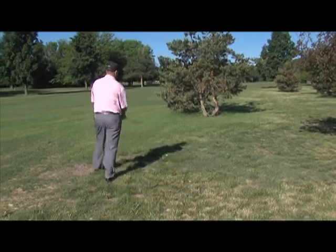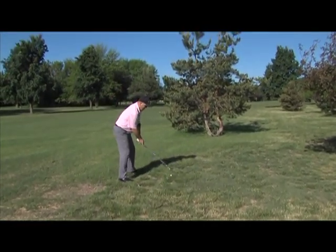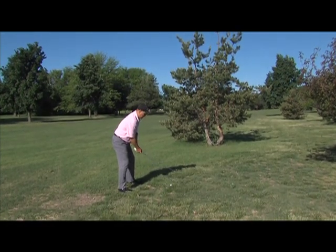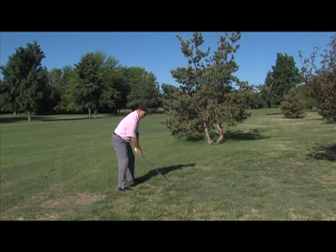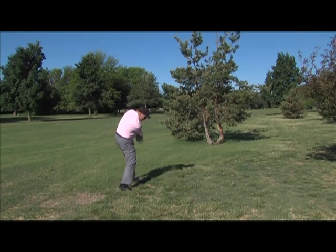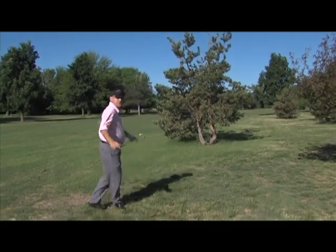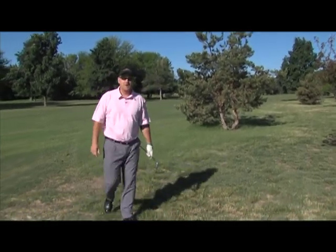Get in here, a little wider stance, ball up position-wise, open the face, maybe swing a little harder because you're going to have to create some height to get it up over that tree. And it's a pretty good shot — I've got a great chance to save par.